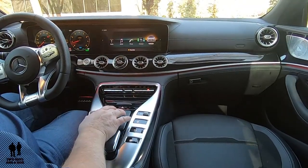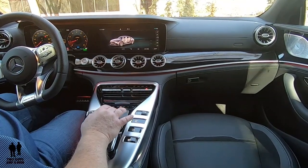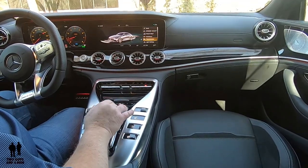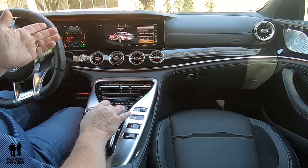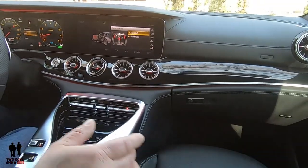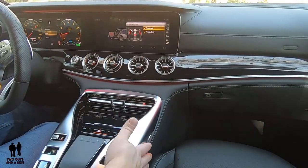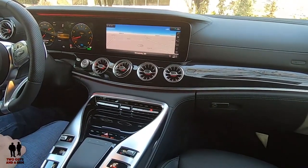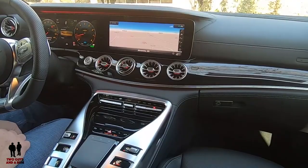The last thing to show on the infotainment screen is under Vehicle Settings — scrolling down you come to Panel Heating. The front right and front left are turned on, and the center console comes on with that as well. That's where you turn that on or off if you don't want it. That wraps up a few of the details specific to the AMG badging on this car — we hope you've enjoyed it.